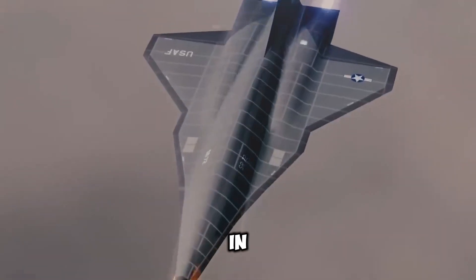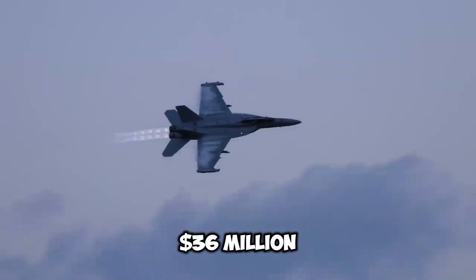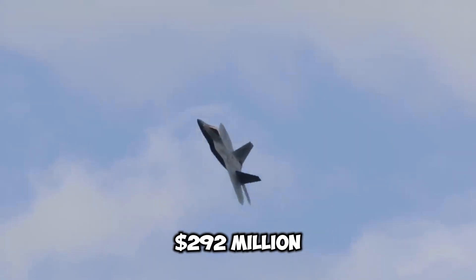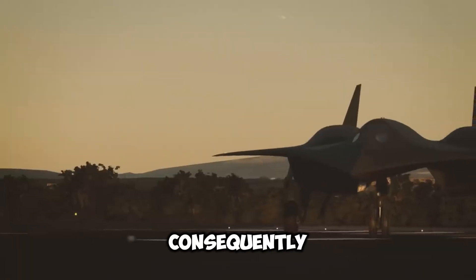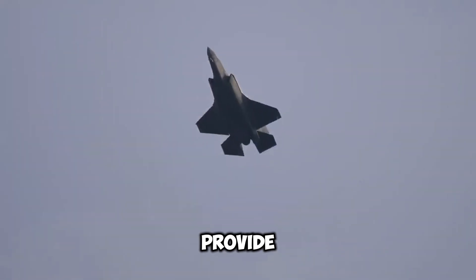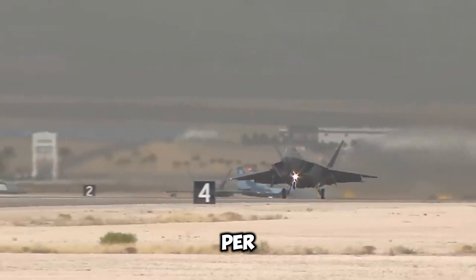In 1966, the cost of an SR-71 Blackbird was $36 million, which is approximately $292 million in today's dollars. Consequently, it was relatively inexpensive by today's standards. To provide context, the B-2 Spirit Bomber is priced at an astonishing $2 billion per aircraft.